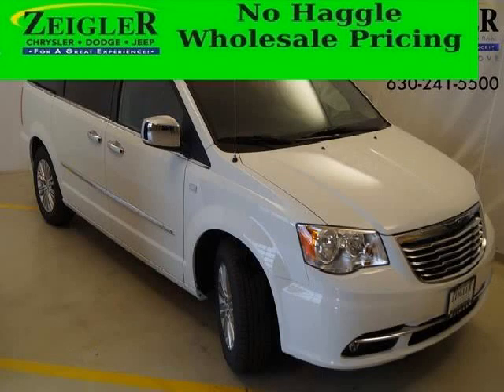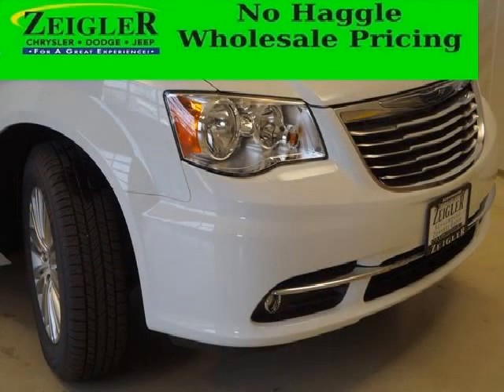Do you want to stretch your purchasing power? Well, take a look at this outstanding 2014 Chrysler Town and Country. This Town and Country would look so much better with you behind the wheel instead of sitting on our lot.